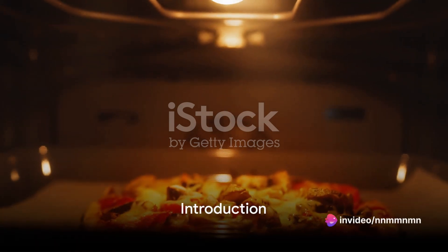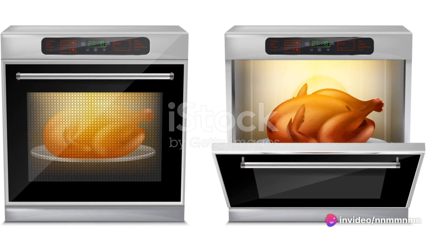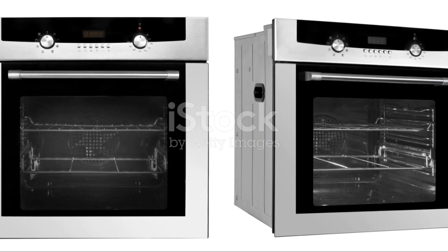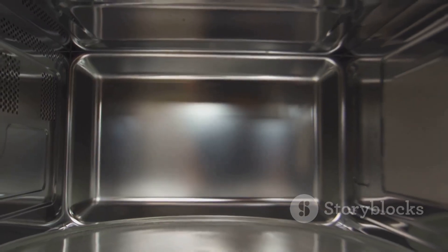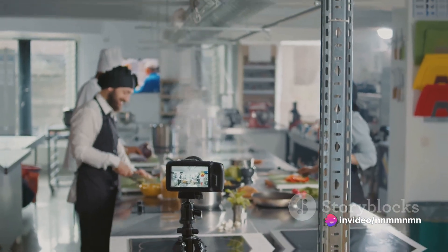Looking for the best oven to buy in 2024? Well, you're in the right place. We're about to delve into a comprehensive comparison of this year's top 5 ovens. We'll scrutinize their features, weigh their pros and cons, and summarize why they've made it to our coveted list. So buckle up and let's get cooking!